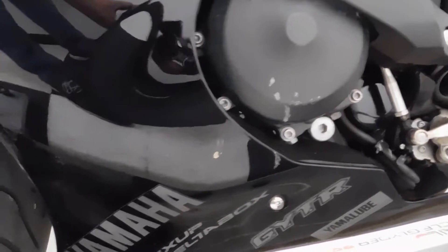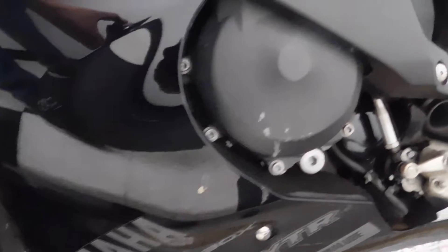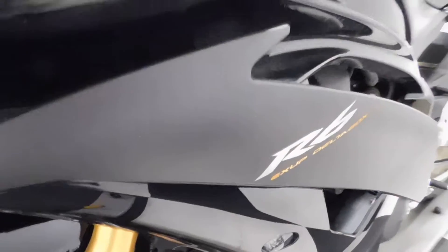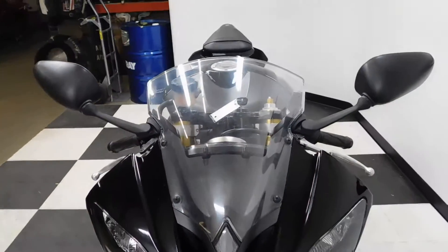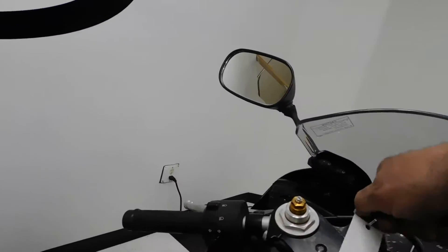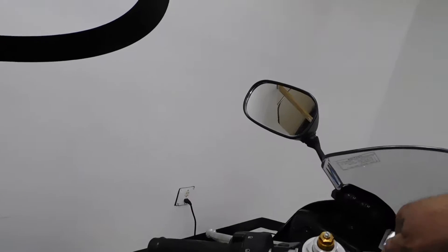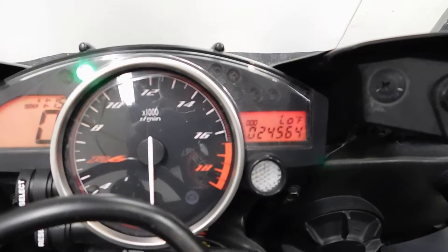I'd say this has been set down pretty gently on this side. You can just kind of see a little bit of scuff on the edge of the fairing and engine cover. Again, flush mount front blinker. Like I said, it's all light cosmetic and it's very, very minimal. Mileage reads 24,564.